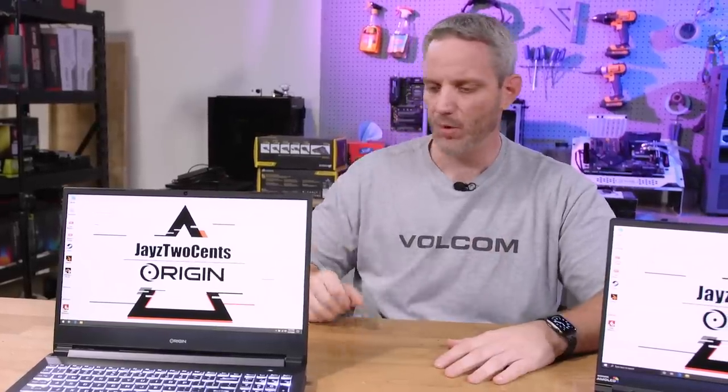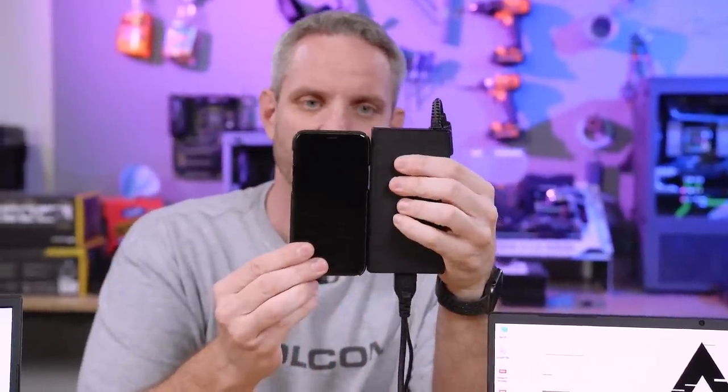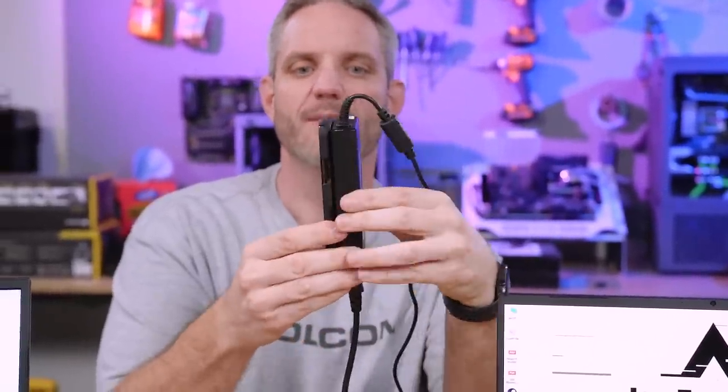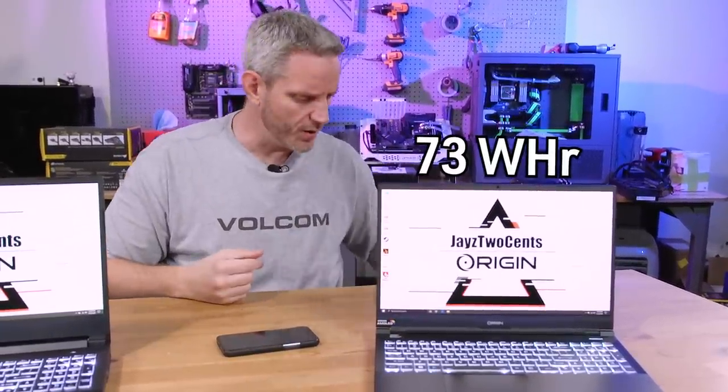It could be a bigger battery in there, but we'll talk about that when we take it apart. The Intel system, on the other hand, has a 180-watt brick. The best comparison I can make is this is an iPhone 11 Pro, and it is literally almost the exact same size as the brick itself, with the brick being about twice as thick. Because it's 180-watt power delivery, it's actually a bigger battery in the smaller computer, which is kind of interesting.